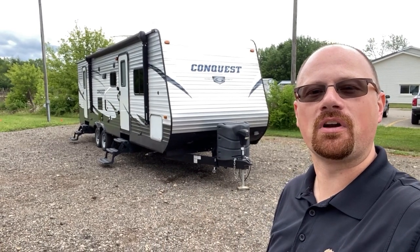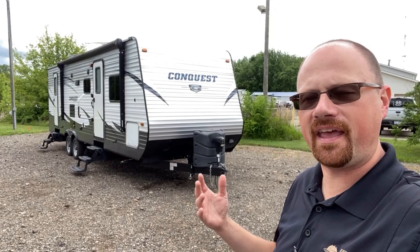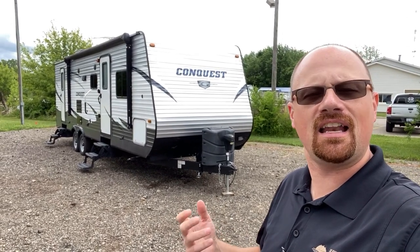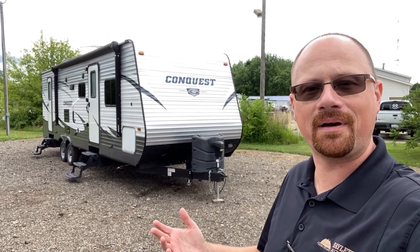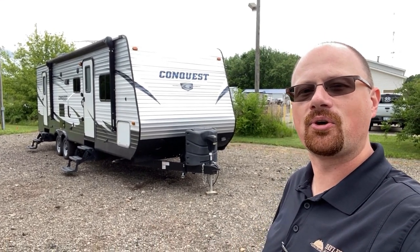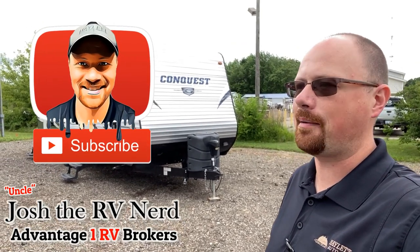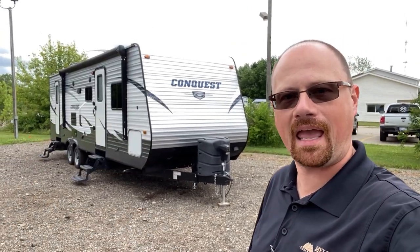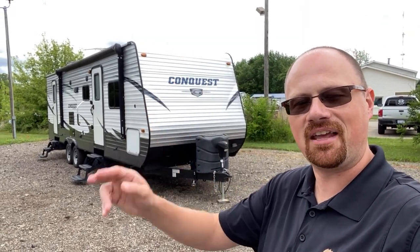Give us a call down here at Advantage One RV if this looks like the right one for you. If you spotted something else in the background and want some info, I'll leave you a link. Anything I missed, any questions — drop a comment, or hit the like button if you like what we do here. If you haven't done so already, please take a second to subscribe and follow along. Take care, stay safe, have fun, and have an A1 day everyone.